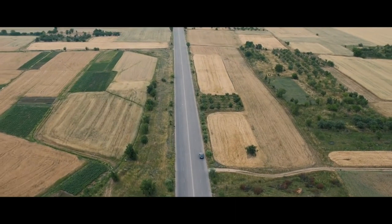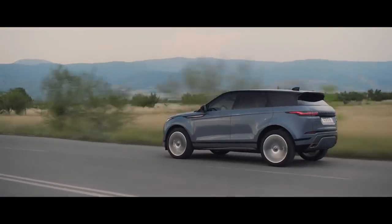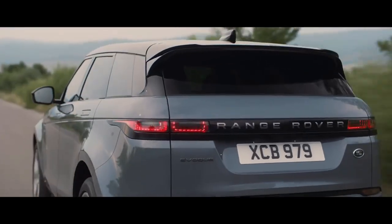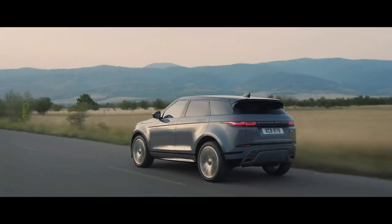The new Range Rover Evoque comes with a choice of up to seven different engines. These lightweight, all-aluminium, four-cylinder Ingenium engines combine refined performance with optimum efficiency.